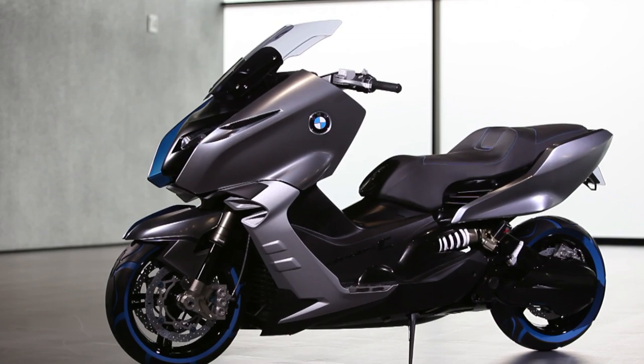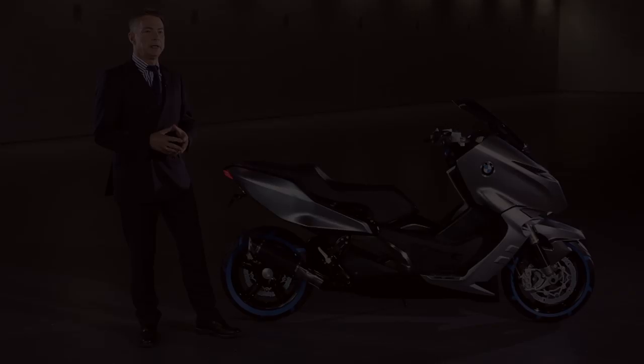An answer to this demand? The new Concept C made by BMW Motorrad. The Concept C is the interpretation of BMW Motorrad for a new, modern, innovative scooter.